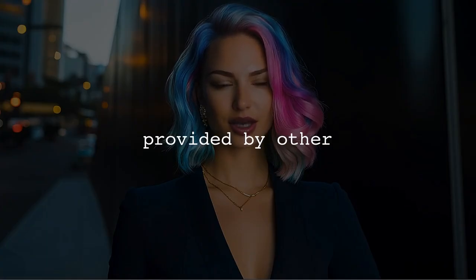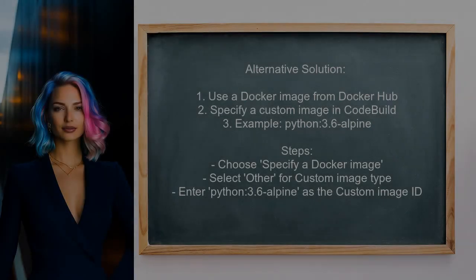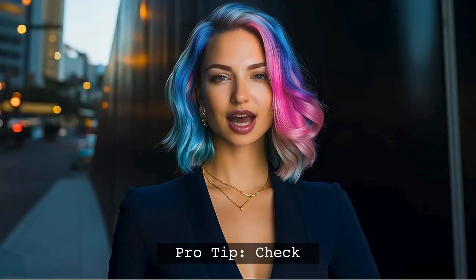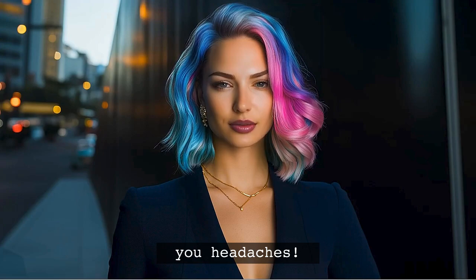Now, let's look at the answers provided by other users. An alternative solution is to use a Docker image from Docker Hub for your CodeBuild project. You can specify a custom Docker image such as Python 3.6 Alpine, which has Python 3.6 pre-installed. This approach allows you to bypass the issues with the default images in CodeBuild. Always check the compatibility of your libraries with the Python version you are using. This can save you a lot of headaches down the line.